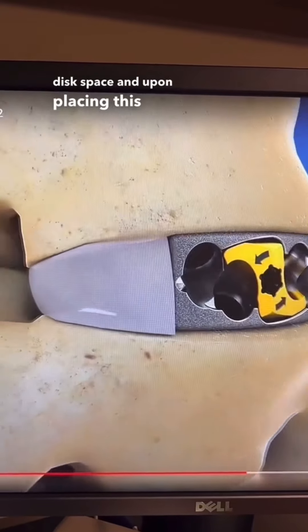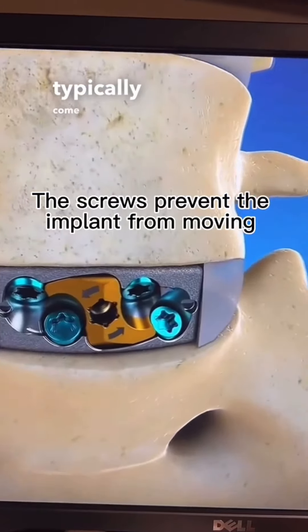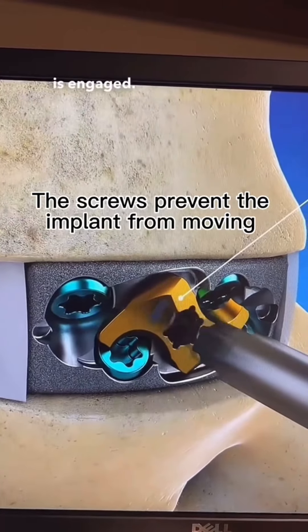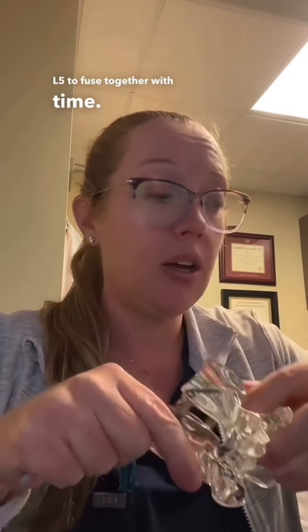Upon placing the implant, you typically get correction of the slippage. Most of these implants come with screws, which helps stabilize the cage in position, and then the locking mechanism is engaged. Once done, you have realignment of the spine with the implant in place and bone graft, which will allow L4 and L5 to fuse together with time.